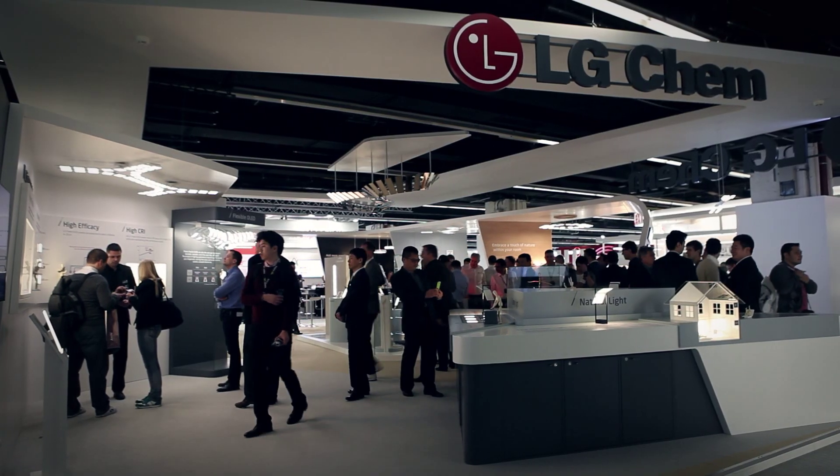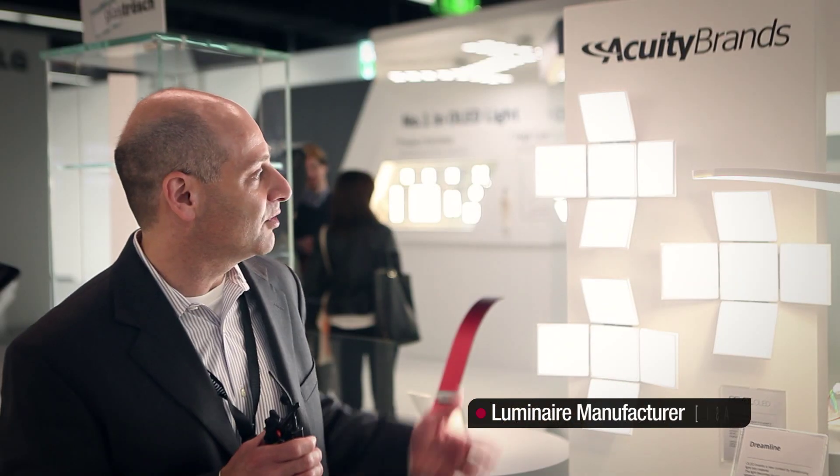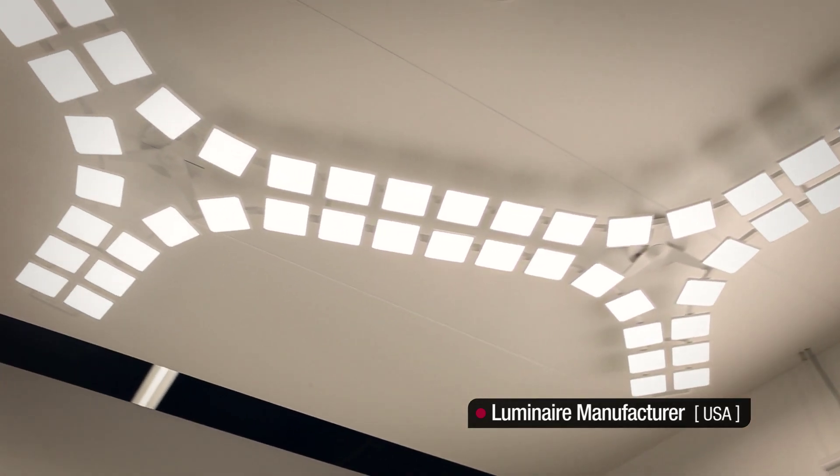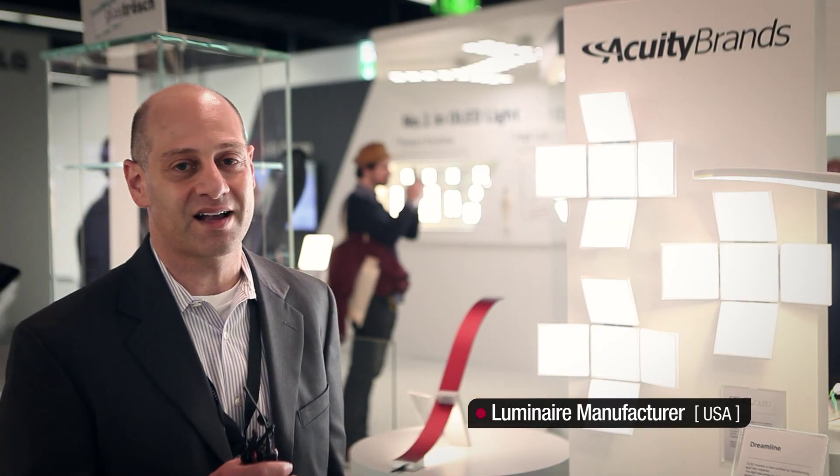To hear impressions about LG Chem OLED light panels, interviews were conducted at Light and Building. What is really great about these panels is the ability that gives designers ultimate flexibility in their design — not only in the luminaire, but also in how they apply it. You can apply these panels either on the wall, from a pendant, in a ceiling, in a cluster, or by itself. It gives ultimate design freedom, which we're very excited to use with LG Chem panels.